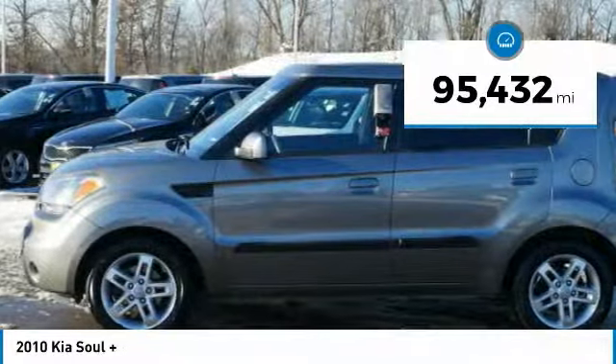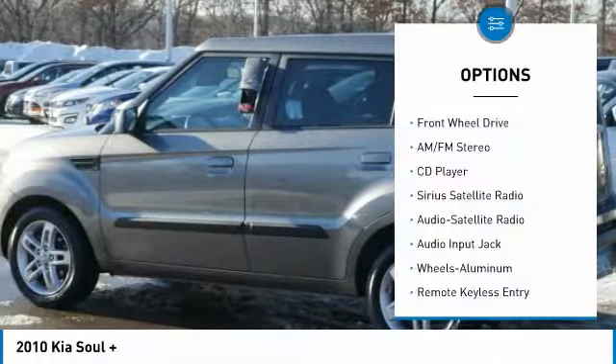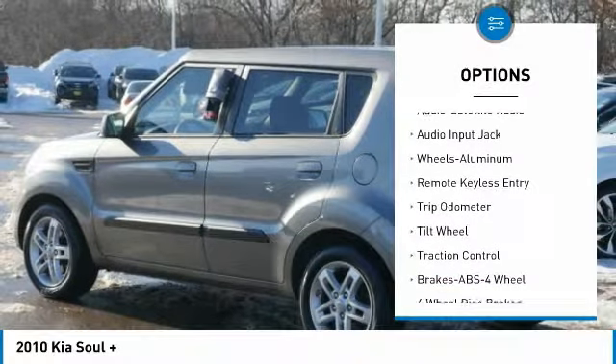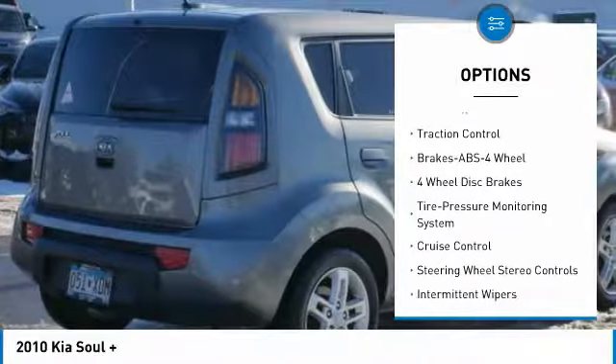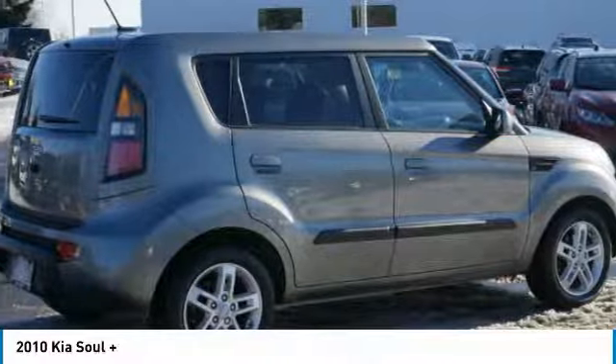This vehicle has less than 100,000 miles. Here are some of this vehicle's great options: traction control, anti-lock braking system, air conditioning, power steering, aluminum wheels, cruise control, FWD, center armrest, rear defrost, AM-FM stereo radio.